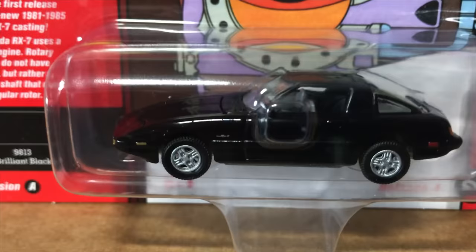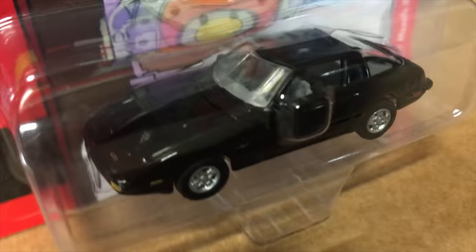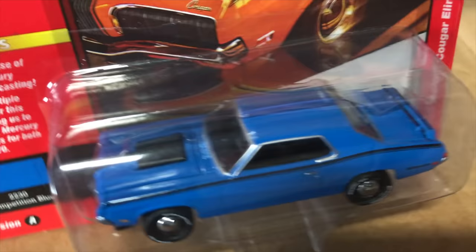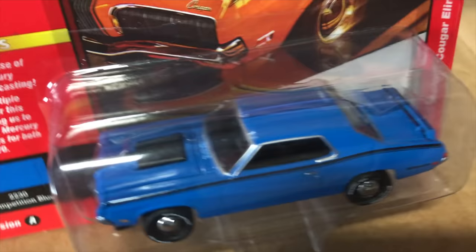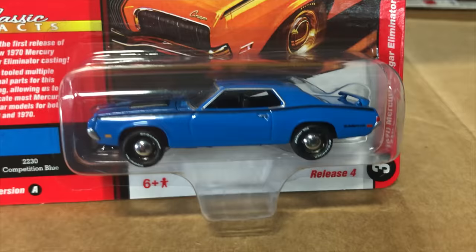Next in the Classic Gold release, the 1981 Mazda RX-7 in black — another new casting. We've had another color variation in a two-pack and an exclusive. Then the 1970 Mercury Cougar Eliminator, initially an Auto World Deluxe casting, now given a metal chassis and rubber tires and brought into the Johnny Lightning line — this is its first release in Johnny Lightning.